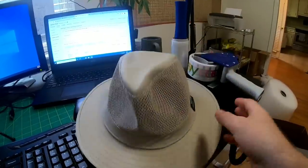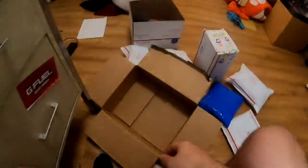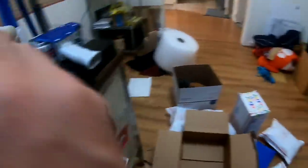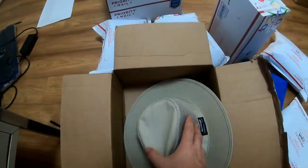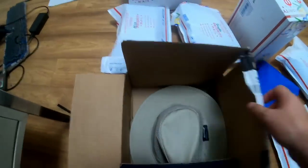So for this Panama Jack hat — you can't use a priority mailbox because this is going to go first class. So I just found one of these old Amazon boxes in the garage. I think the hat should fit in here pretty well. I may have to bend the bill a little bit, but it should be no issue. And that'll close up and ship first class.